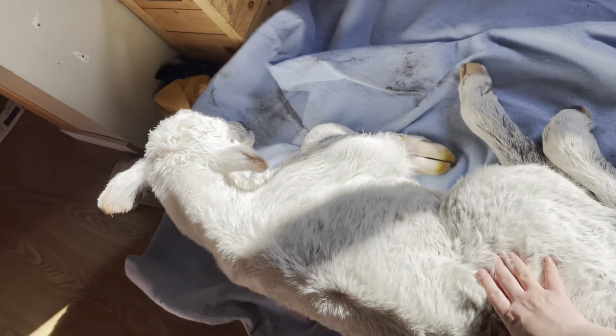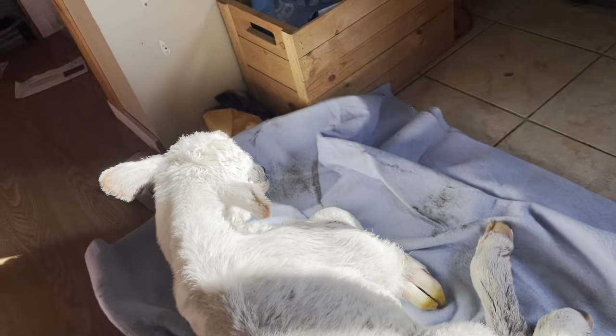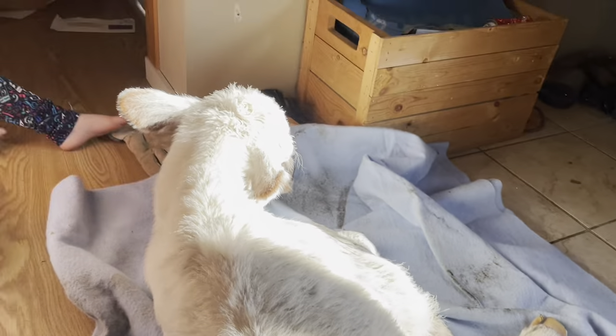He is all white, as you guys can see. Just a little bit of brown on his ears, nose, and his eyes. Looks like he's wearing brown eyeliner.